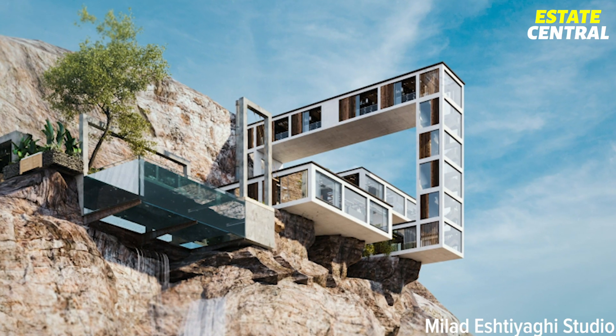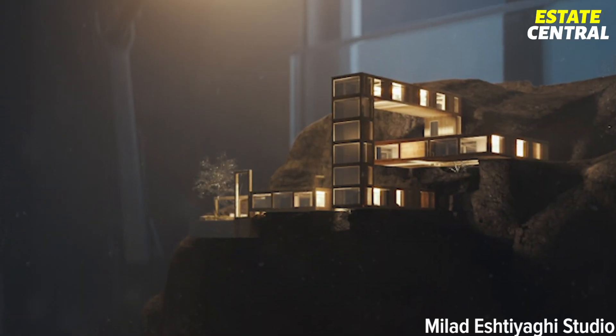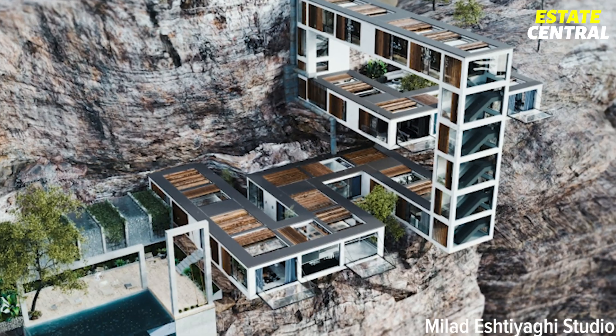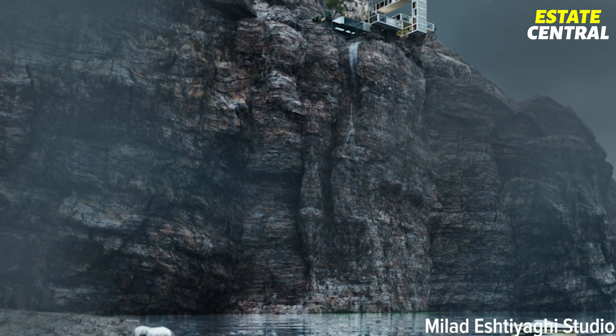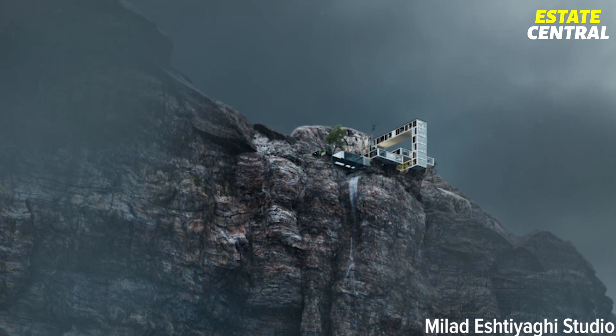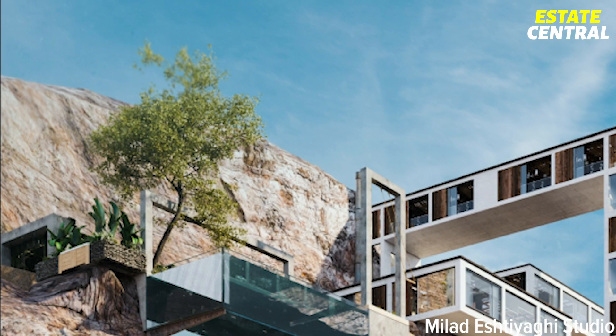Although this house, designed by Iranian architect Milad Eshtiaghi, is still in the concept stage, you can already tell it will be one of a kind once it's completed. Perched on the edge of Quadra Island's sheer cliff on the eastern coast of Vancouver, the house was designed around four trees that have already been growing there for years.